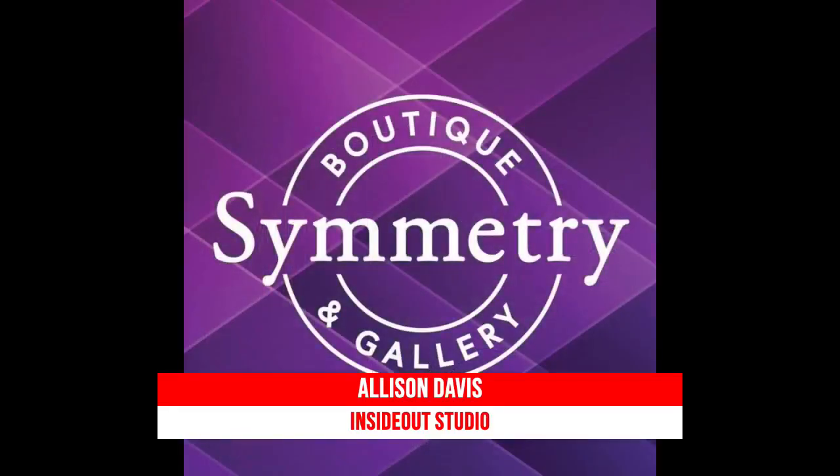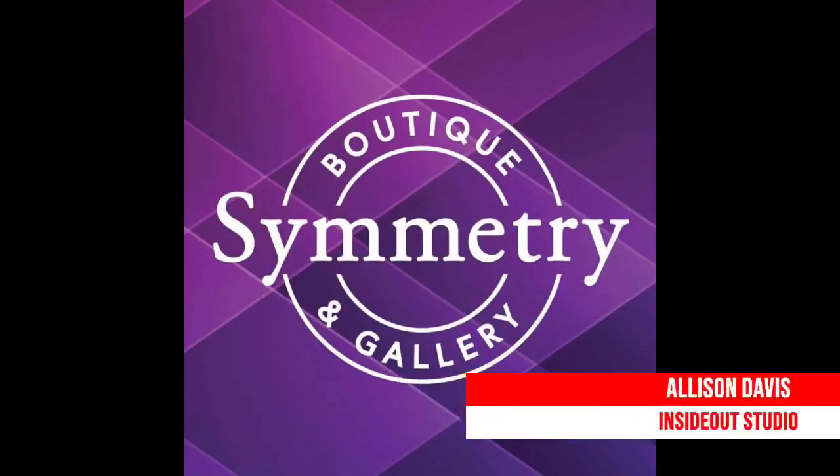We're going to give a shout-out to Sherry Armstead and everyone at Symmetry Boutique and Gallery. They are a season sponsor for Live Art Mini, so thank you for allowing us to bring the studio and the artwork to everyone out there on Facebook. Go see them on Sims Road in Fairfield for some original one-of-a-kind artwork, just like you can get here at Inside Out Studio.